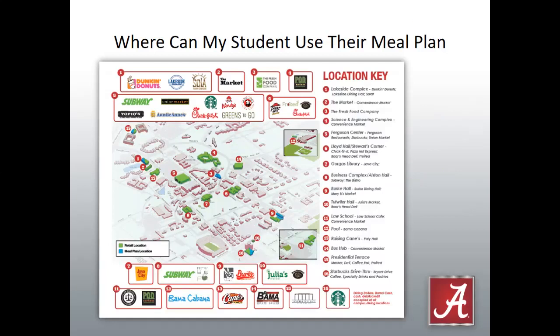Those dining hall and retail locations are located across campus so that there's a convenient location wherever your student is at any given time of the day. Lakeside Dining Hall is in the north end of campus in a heavy residential area. Burke Dining Hall is at the south end of campus, also in a residential area branching into the academic areas. Fresh Food is right in the heart of the academic areas, and the retail options are scattered across campus.